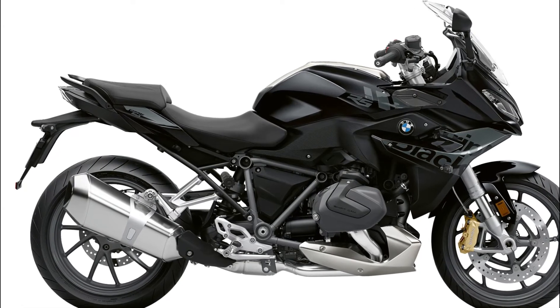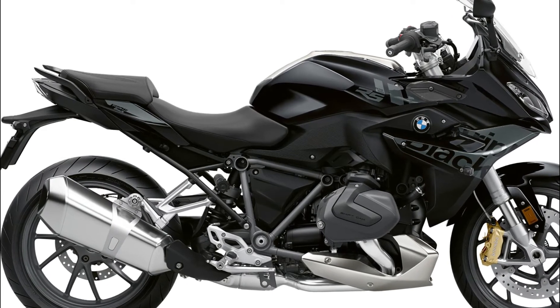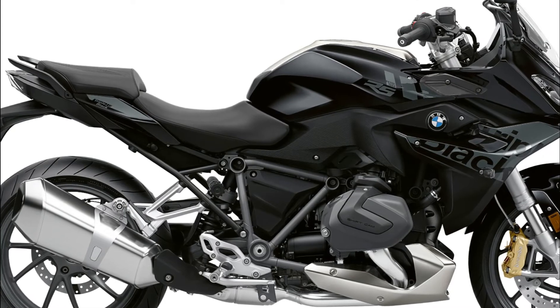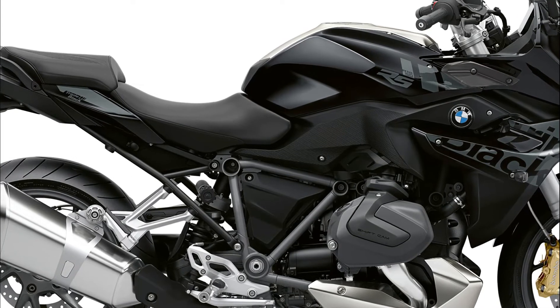BMW offers a number of accessories for the R1250RS. The optional heated seats and grips feature a new operating system that offers five levels of heating, compared to the previous two. A heated passenger seat also offers two levels of heating, operated by a switch at the bottom right of the seat.